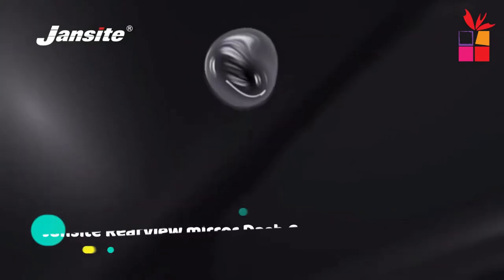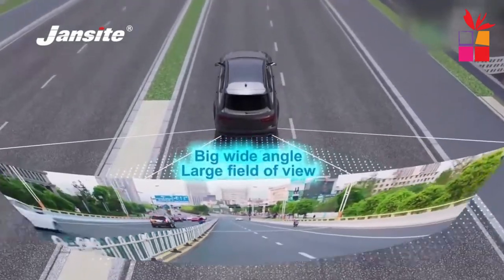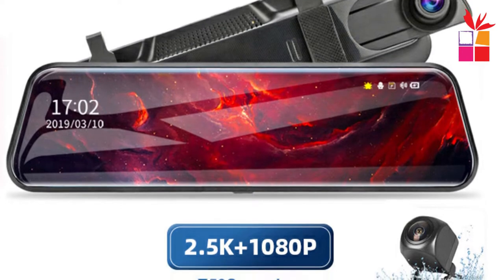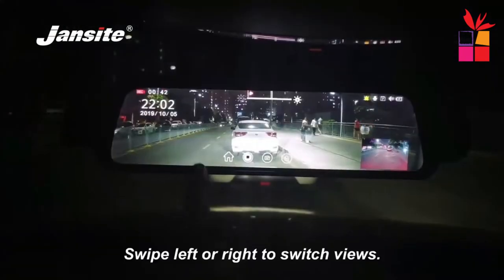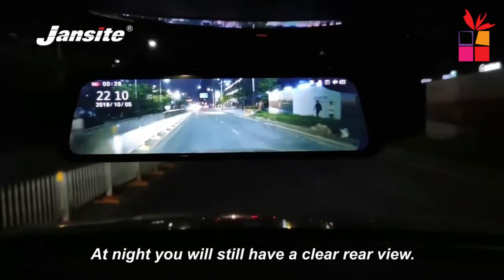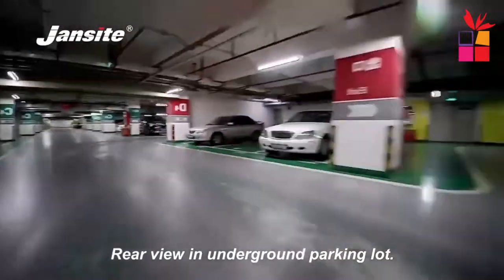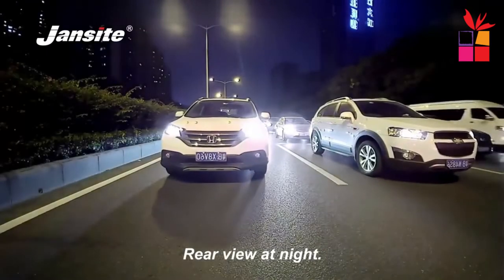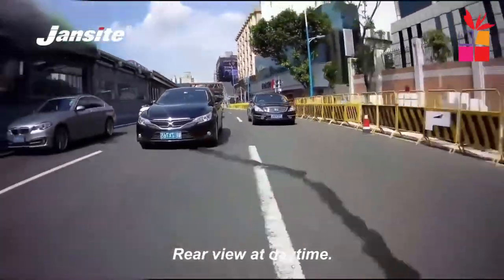Number 5: Jansight Rearview Mirror Dash Cam. The Jansight 10-inch 2.5K car DVR Rearview Mirror Dash Cam is a rearview mirror replacement that records video and saves photos with a 170-degree wide angle, screen viewing angle adjustable. You can use the G-sensor to trigger recording when the camera detects an impact or sudden movement. HD 1080p super night vision makes it possible to watch events in complete darkness, while the loop recording function ensures you never lose any footage of your drive. Record front and rear at the same time. Time-lapse video can be continuously recorded for 24 hours, more secure and convenient, and easy to look back at the video.